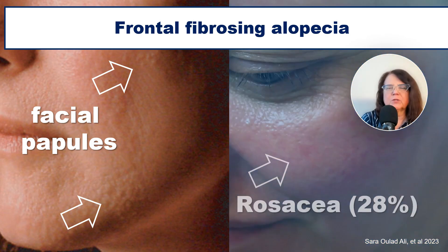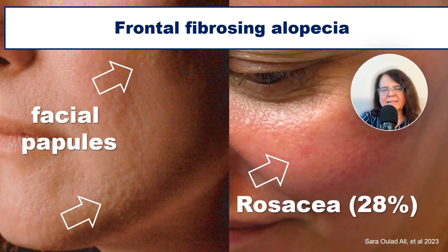Frontal fibrosing alopecia may also coexist with rosacea, and it has been calculated that over 20% of patients with frontal fibrosing alopecia will also present with rosacea.